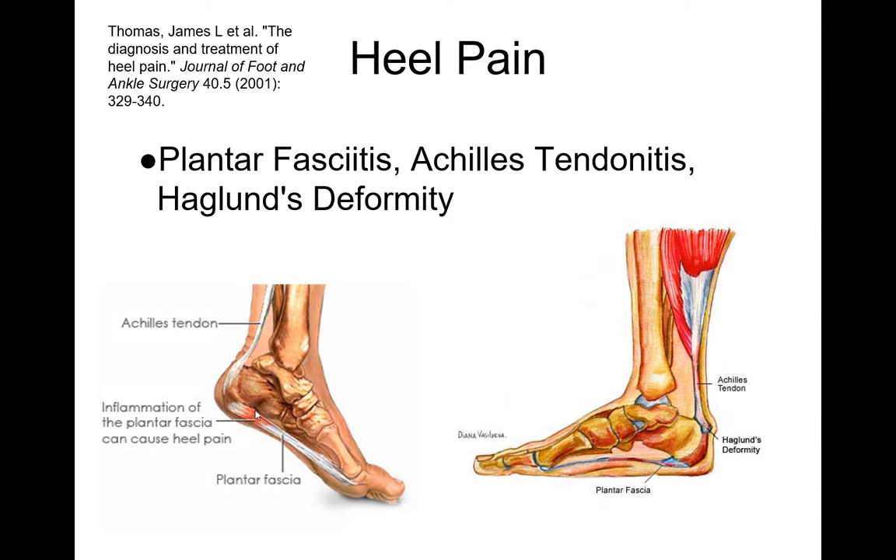Usually if you put pressure on the plantar medial heel region, that's where plantar fasciitis is felt. The plantar central region can sometimes be due to a bone spur, bursitis, or other things. The typical treatment in the office would be physical therapy, a cortisone injection, and maybe an insert in the shoe. Achilles tendonitis is very similar — this can be from a bony prominence called Haglund's deformity, or if it's only to the tendon, it could be Achilles tendonitis. Both can be treated with physical therapy, a heel lift, and other medical treatments.